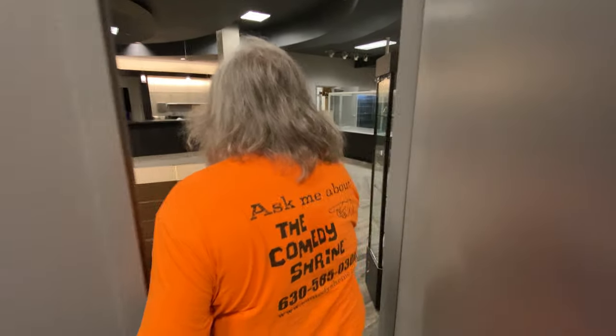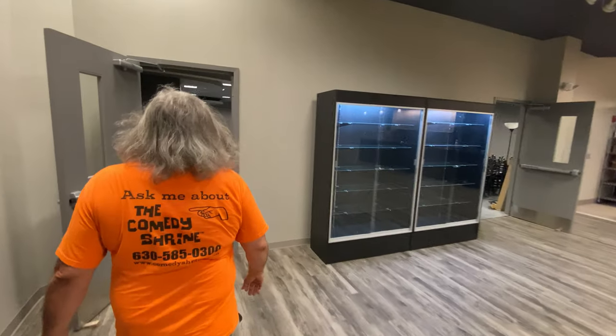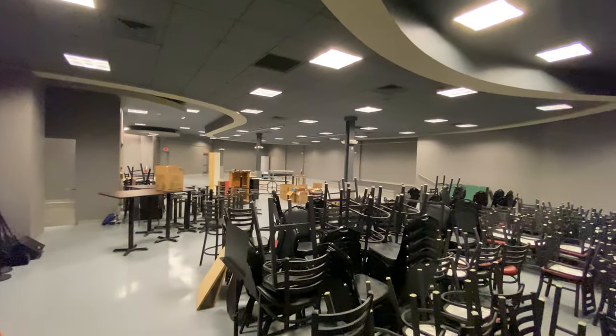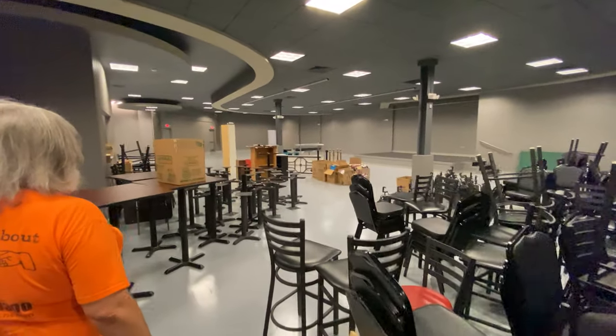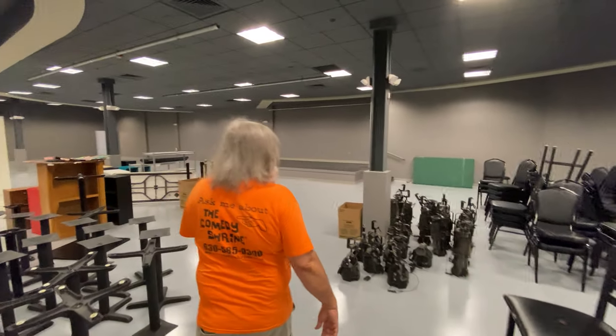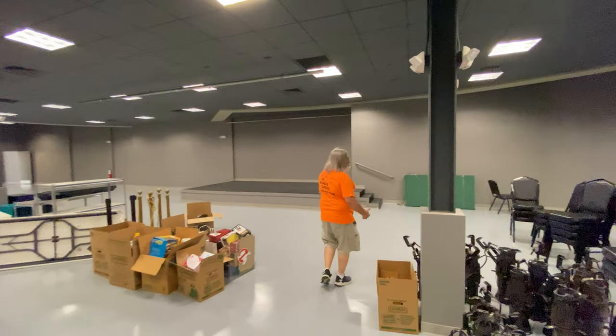Now I'm going to show you our stand-up theater, which will be probably one of the biggest stand-up venues in the Midwest — maybe even in the country. You walk through the bar area and you are now into our beautiful, spacious 400-seat stand-up theater. I'm going to go up on the stage so you get a sense for what the stand-up comedians will be seeing and how wonderful the sight lines are.